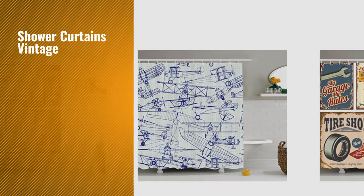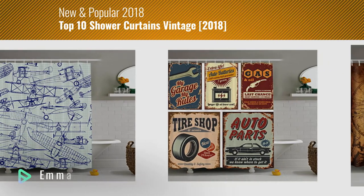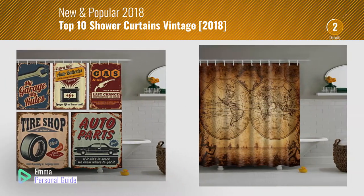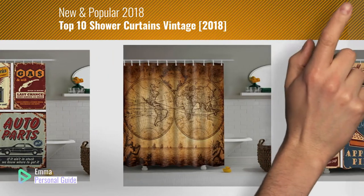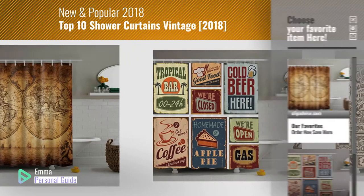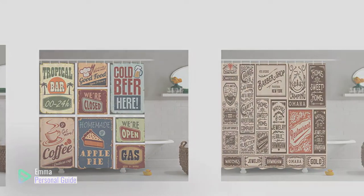If you're looking for shower curtains vintage, this video is for you. My name is Emma, your personal guide, welcome to our channel. At any time you can click this circle in the corner and get more info and real-time deals on your favorite products. Let's start.